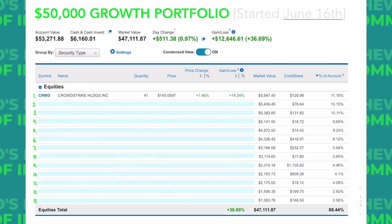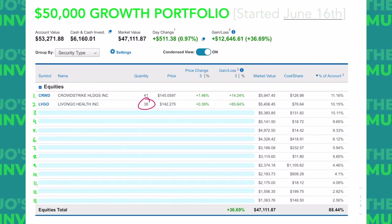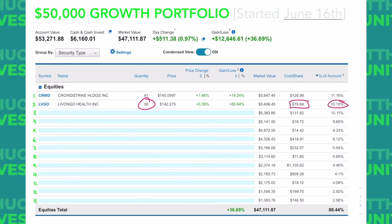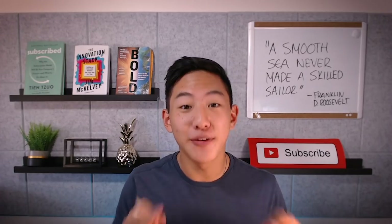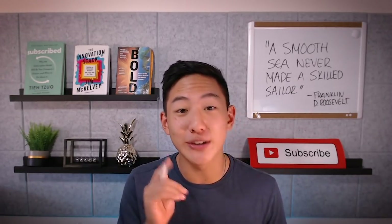Our next stock is none other than Livongo. We have 38 shares in this account. We got those for about $76.64 per share. This makes about 10% of the account and we're up a whopping 85% on those shares. Fun fact — I think we're up over 100% on the Livongo shares in my Roth IRA account, which I might reveal soon, so make sure you subscribe.